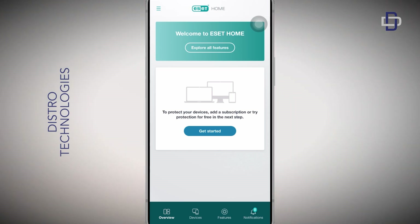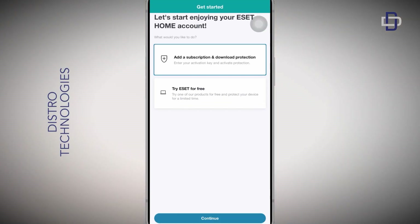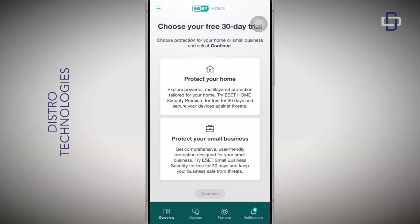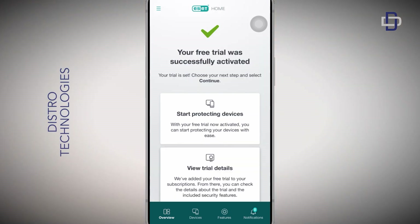Moving on, tap on the Get Started button. On this page, choose the second option: Try ESET for Free. Tap on Continue, then select the second option which is Protect Your Small Business. After doing that, tap on Continue again, and just like that our free trial has been successfully activated.